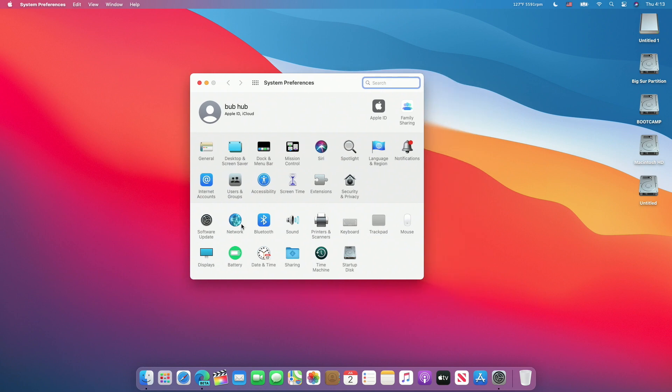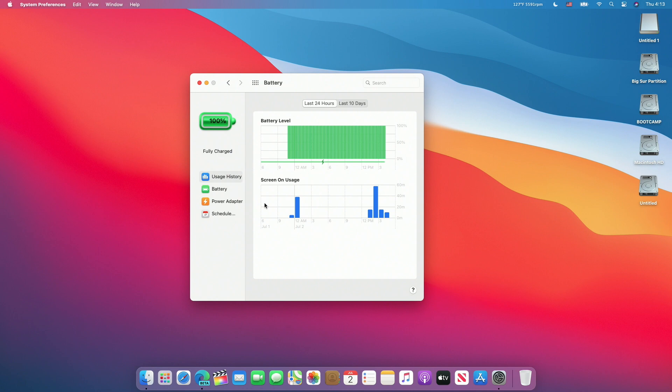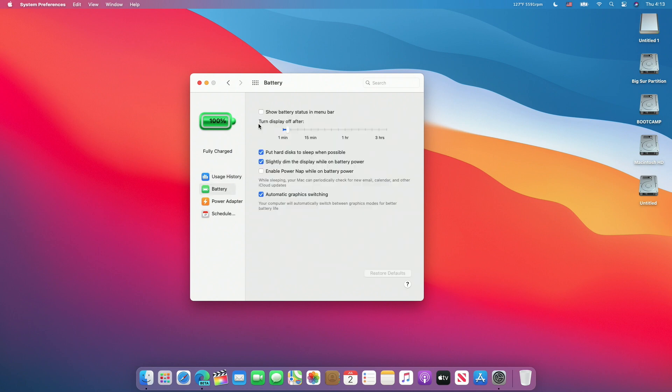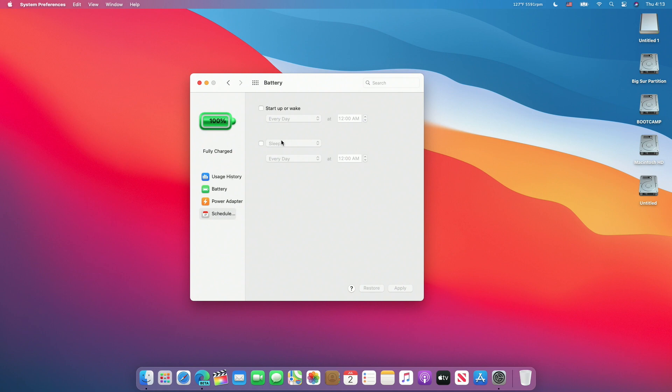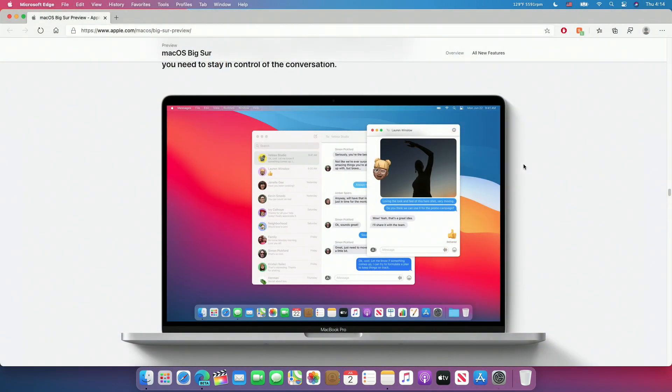In System Preferences, there is a new Battery section where you can see Usage History, Settings for Battery and Power Adapter, as well as a Schedule. We can also see here the horrible-looking battery logo, which in my opinion should be changed. It looks horrible, the text isn't even centered, and it can't decide between an iOS 6 style or an iOS 7 style.